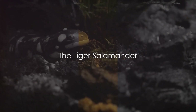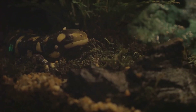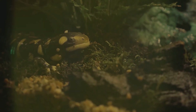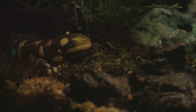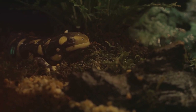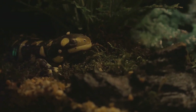Next, we venture to the dense forests of North America, where we encounter the tiger salamander. With its striking yellow or olive-coloured stripes against a dark body, it's easy to see where this creature gets its name. The tiger salamander, much like its namesake, is a keen hunter, waiting patiently in burrows before lunging at prey with a speed that belies its otherwise slow nature.